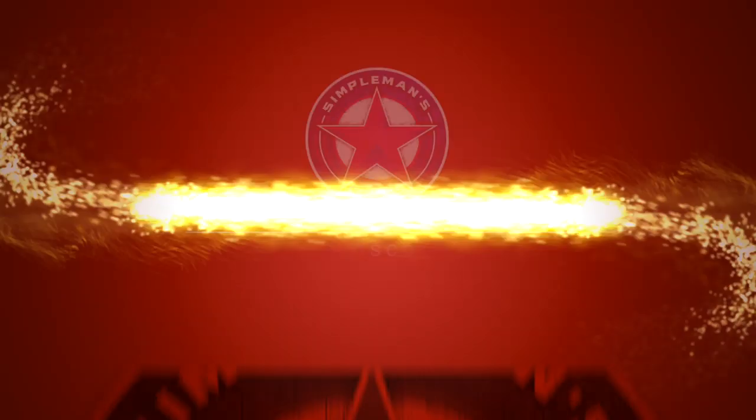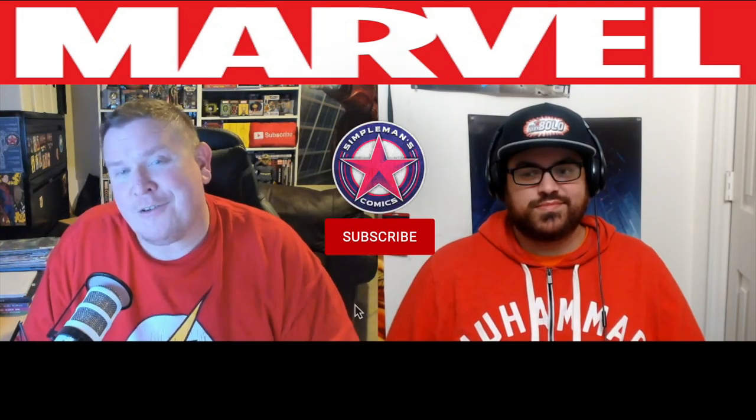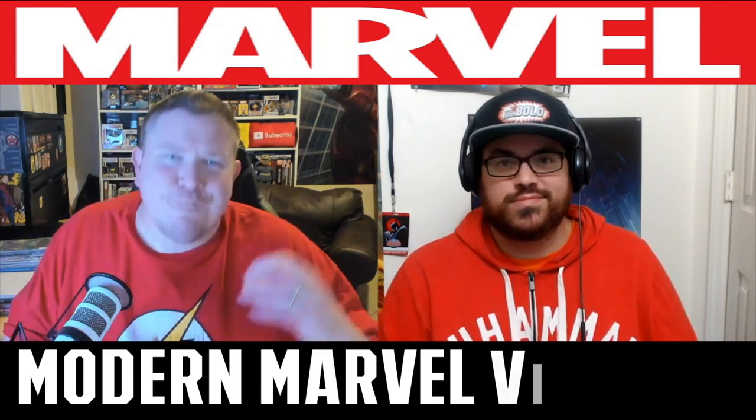We're talking Marvel, we're talking villains, we're talking back issues, and it starts right now. What's going on guys? It's Brian and Jack with Simple Man's Comics, where we are helping to amplify your comic book collection through integrity and community. We do a lot of comic and pop culture content on this channel, so if this is your first time here, consider subscribing. So here we are talking about five modern Marvel back issues dealing with villains.